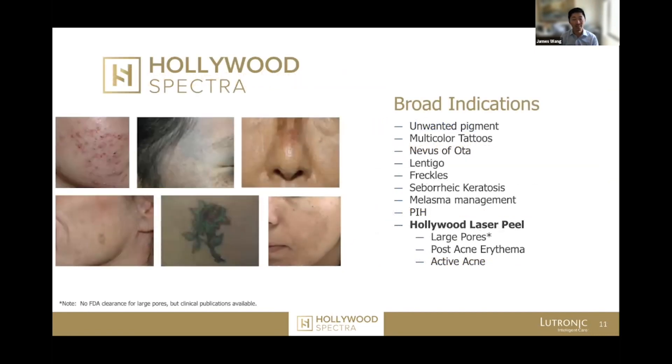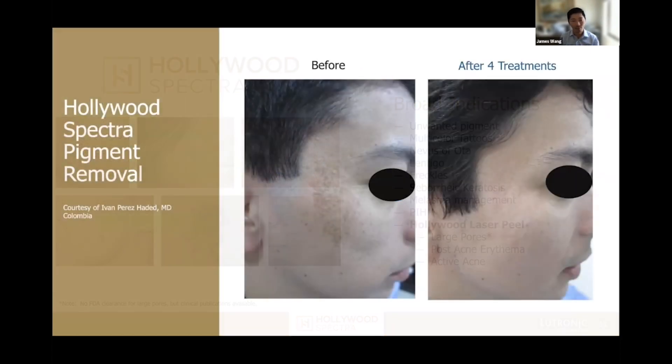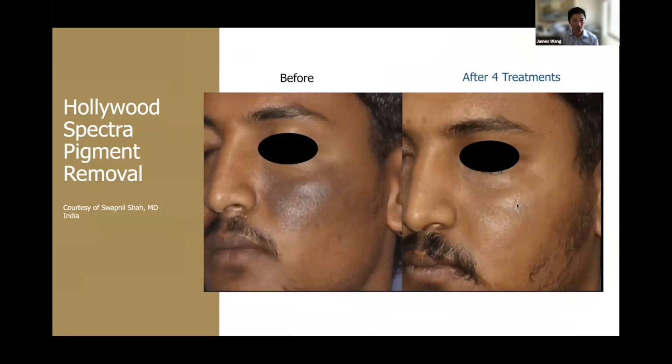This laser is a 1064/532 nanometer wavelength laser, so it can be used to treat a wide variety of pigmented conditions. This pigmented spot, which is so common, was treated really just beautifully. Nevus of Ota, which is a very difficult to treat type of birthmark, you can see this just cleared beautifully as well.